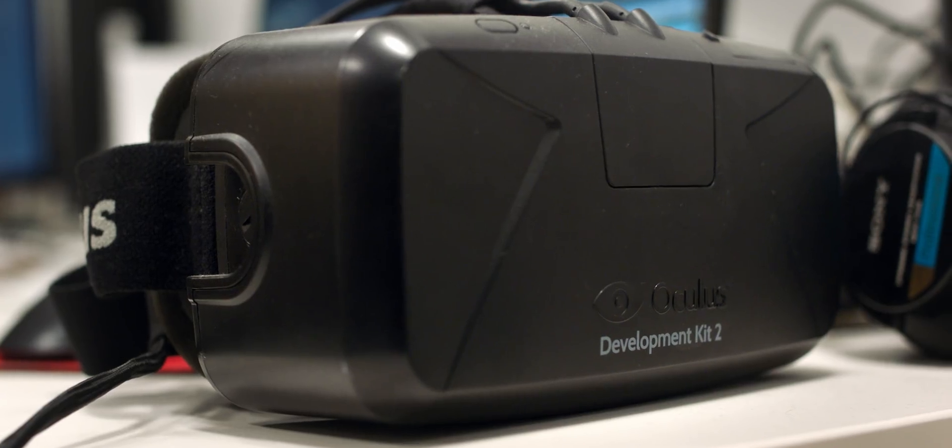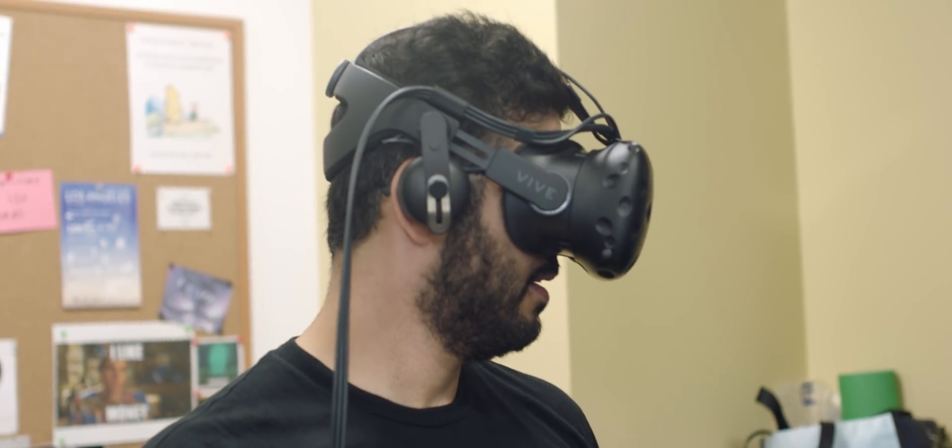We want as many people as possible to see this project. You're going to be able to play it on your Google Daydream, Samsung Mobile Gear VR, Oculus, and Vive. We're really excited because we think it's going to change the game of what is possible with narrative VR storytelling.